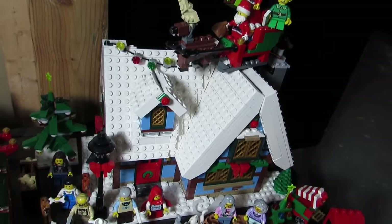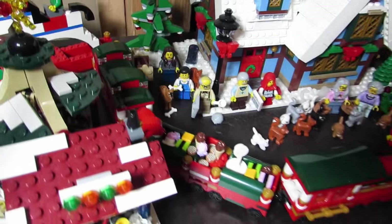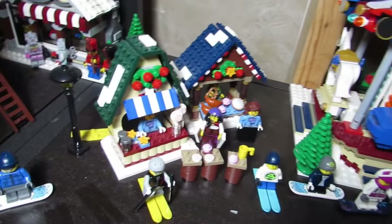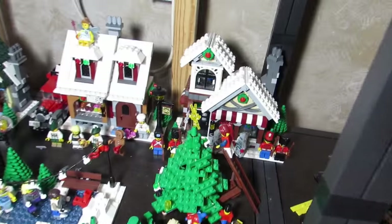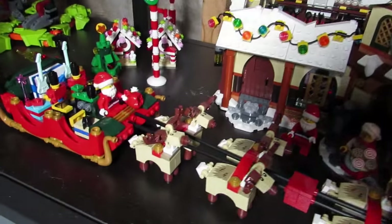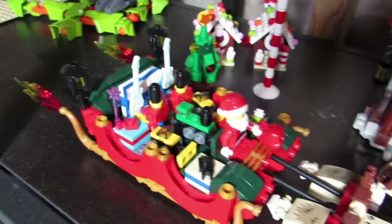And all the Christmas sets — we got the winter cottage over here. This is the expanded train from one of those Christmas exclusive giveaway sets. Here we got the market with the carousel. Coming this way, just some more winter village sets. Then we got the expanded Santa's Workshop with the expanded sleigh with all the reindeers, a bigger sled with more toys.